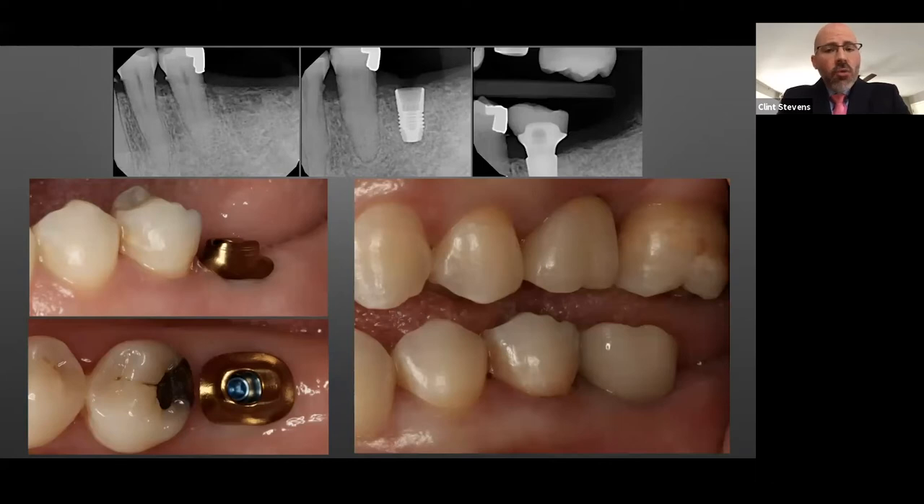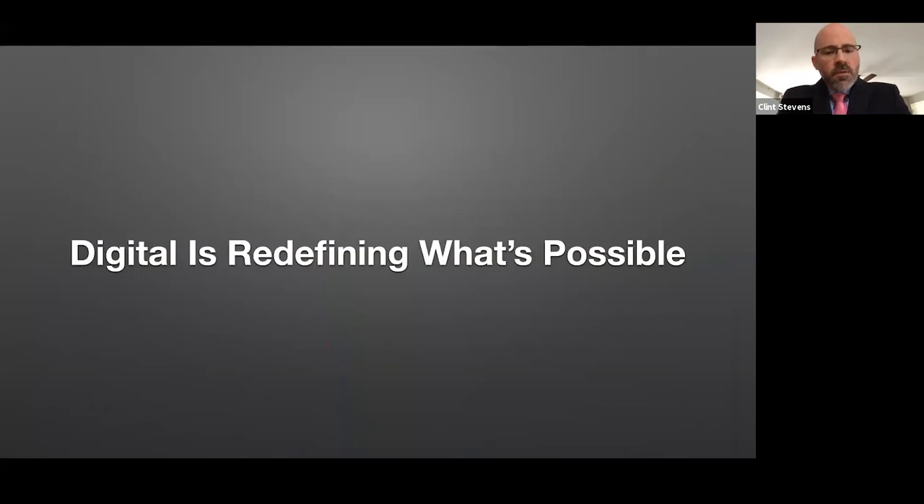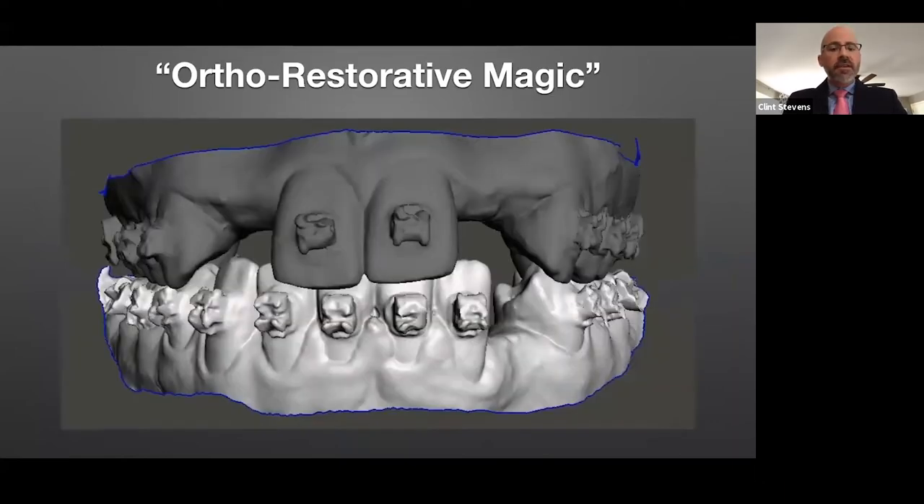And it's all because of being able to leverage digital workflows. Digital is redefining what is possible in our offices. A patient — say a 12 or 13-year-old female — comes out of braces with congenitally missing laterals. This used to be an easy Hawley appliance with a couple of teeth on it, and see you in five or ten years. But my patients now demand things that are fixed in the mouth and are aesthetic.